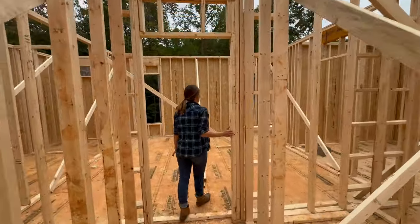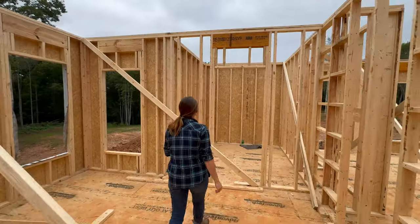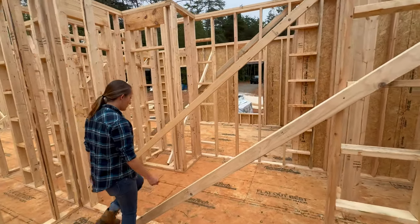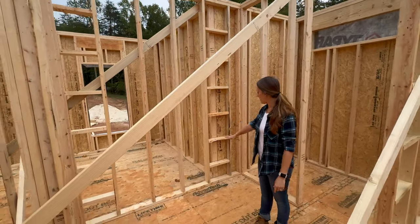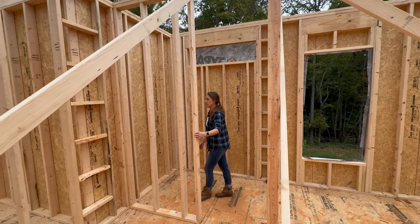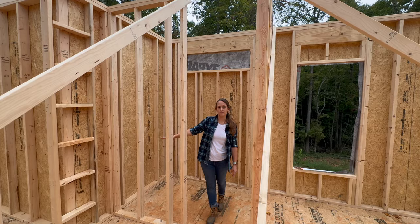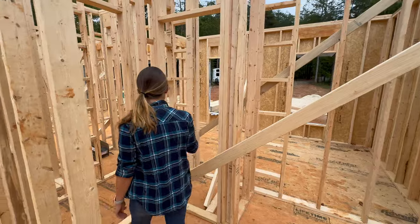This will be the master bedroom. The bed will be positioned between the two windows. We have the walk-in closet here. We'll have a double door entry to the master bath, a double vanity in this alcove, and the walk-in shower will be here. This will actually be turned into a half wall with a niche for soaps and shampoos — I really don't want them on display, so they'll be tucked away. We have the linen closet in here as well.